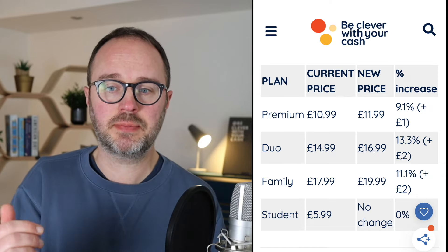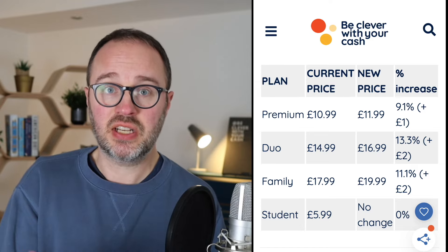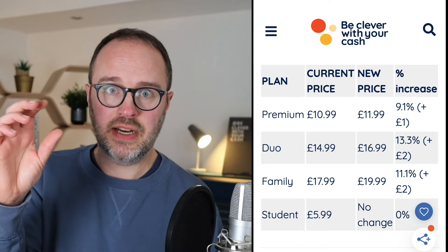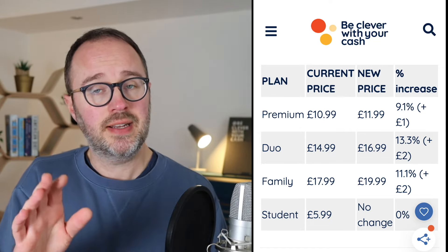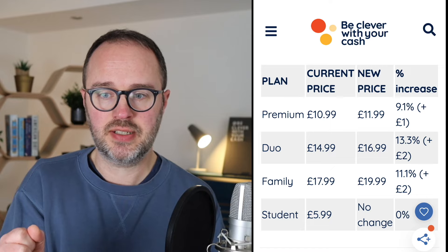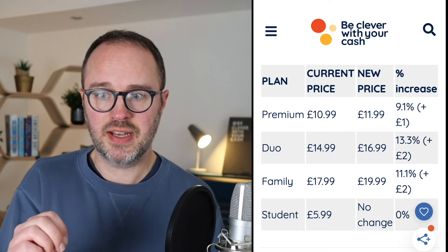Then there is £2 being added to both the Duo and the Family plan. Duo, as the name suggests, is for two people at once — effectively two Premium plans. You get your own account, but it's covered by a single lead user, and you pay a little bit less. It's going up from £14.99 to £16.99. That's the highest increase as a percentage — 13.3%. Again, that one has gone up a few times already, three increases in the space of three years.